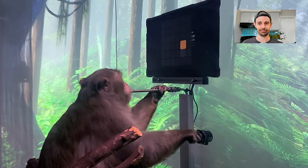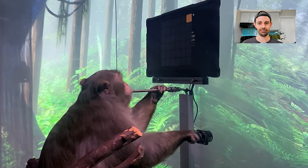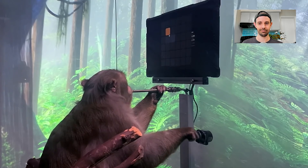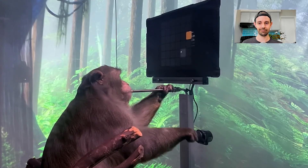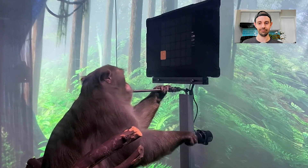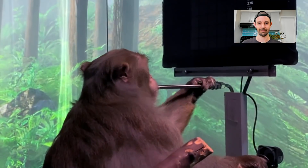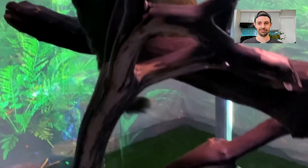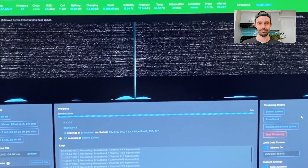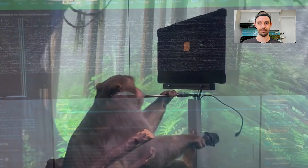Neurons in this region modulate their activity with intended hand movement. For example, some might become more active when he moves his hand up and others when he moves it to the right. By recording from many neurons and feeding their activity into a decoder algorithm, we are able to predict Pager's intended hand movements in real time. First, we calibrate the decoder by recording neural activity as Pager uses the joystick to move a cursor to targets presented on the screen. As he's playing this game, we are wirelessly streaming, in real time, the firing rates from thousands of neurons to a computer. Using these data, we calibrate the decoder by mathematically modelling the relationship between patterns of neural activity and the different joystick movements they produce.